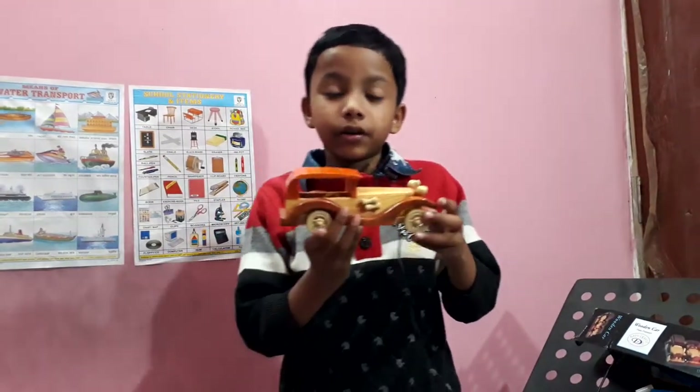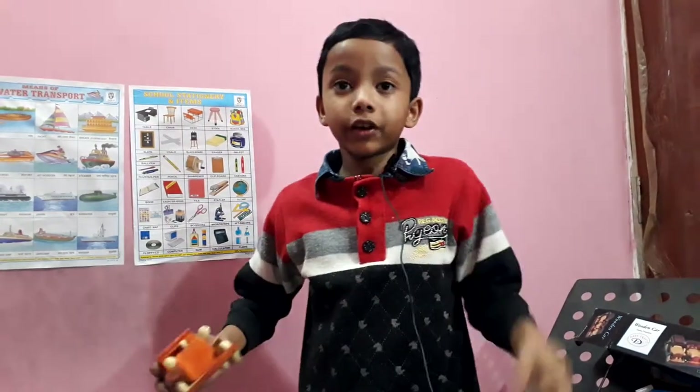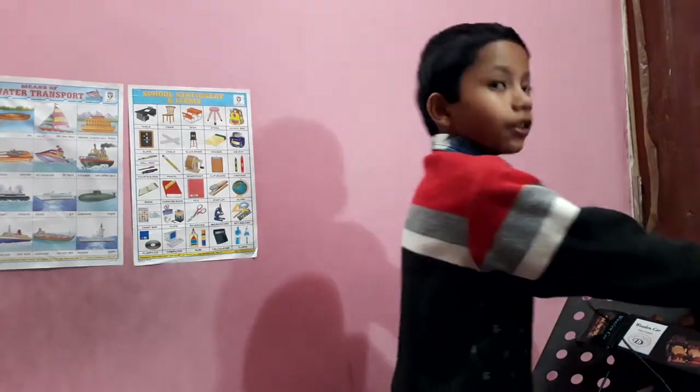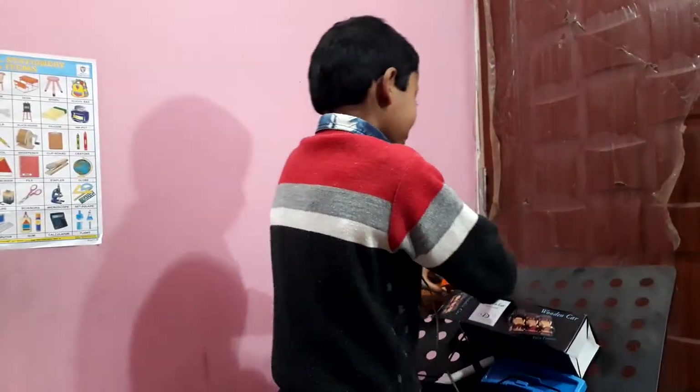My father brought me this car for fun. I'm gonna show you — let's test it! Let's test it — it's so fun!